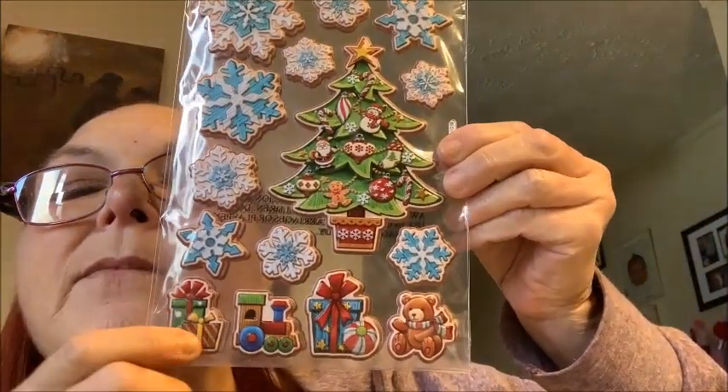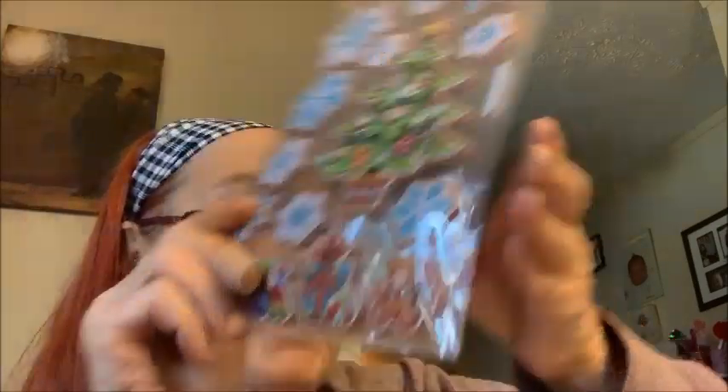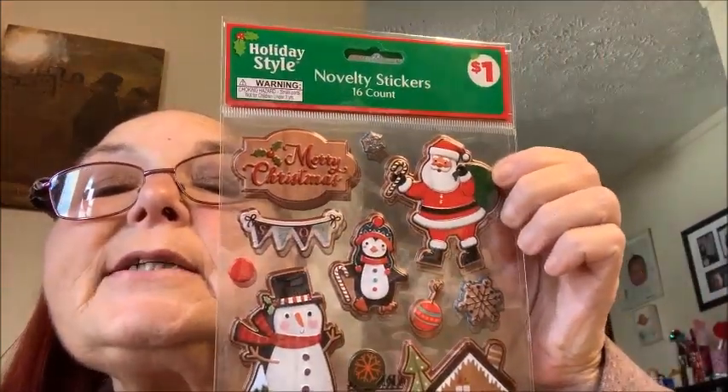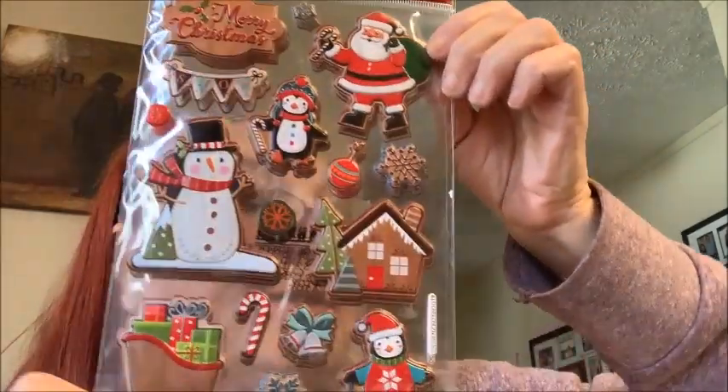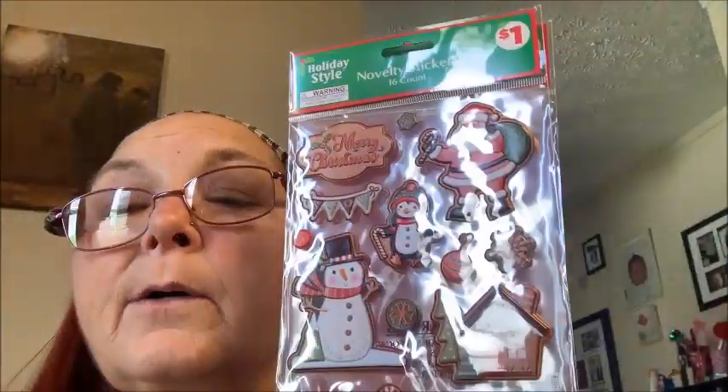Here's all the stickers — this is about what they had and I left some. These are the novelty puffy stickers: it's got snowflakes, the tree, the train, and some presents. I got two of those. This one is Merry Christmas with Santa Claus, the penguin, the snowman, gingerbread house, and the sleigh — 16 count, and I have two. The Christmas tree one is a 15 count.